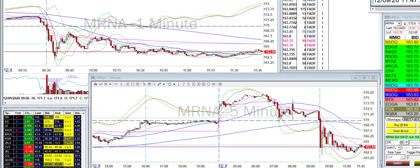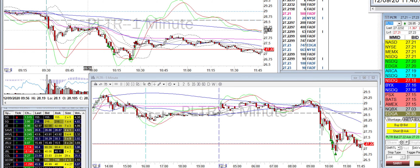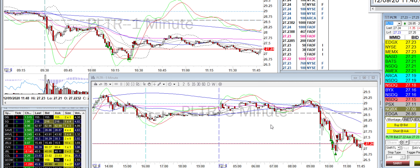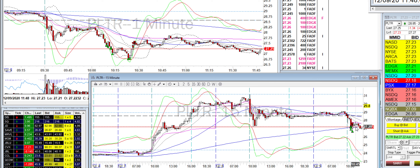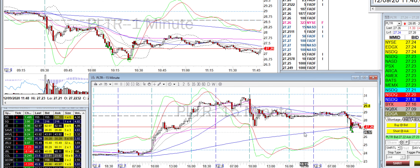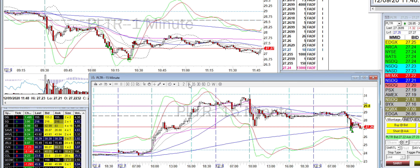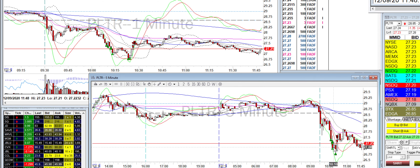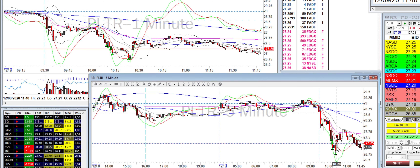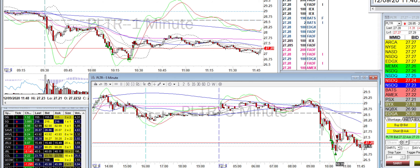I only took two trades today. I woke up kind of late. I started day trading PLTR — I noticed the stock was dropping, and near the level I started entering there's an SMA and also a previous day level. So I started to scale into this stock and entered the majority of my position around this level. It dropped below that, so I added more and added even more as it wicked down.